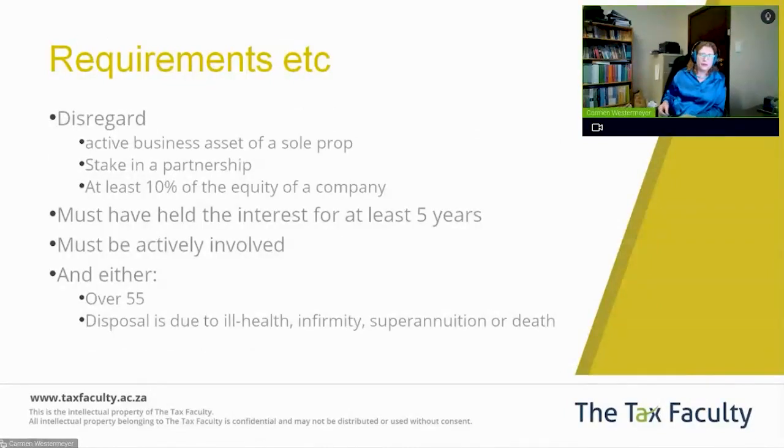If the market value of the assets is below the $10 million threshold, and you have an active business as a sole prop, or a stake in a partnership, or at least 10% equity of a company that owns some of those business assets, you have to have been actively involved for at least five years. You must be active — you can't just be a passive shareholder — and you must be either over 55 or disposing due to ill health.